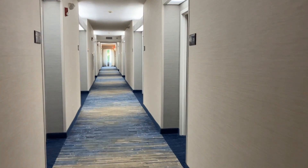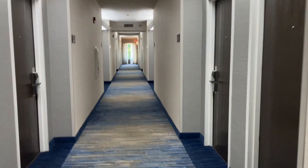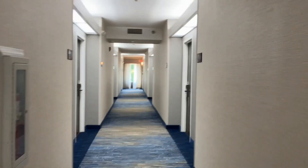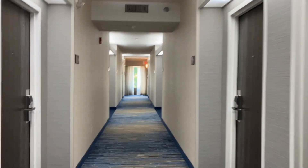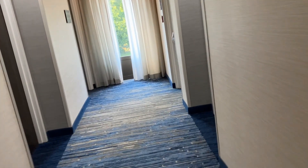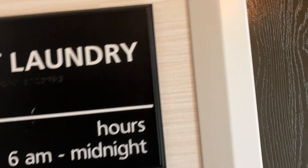Now we'll walk down the hallway and look at the guest laundry. It's probably going to be down at the end of the hallway. Yep, here it is on the left — guest laundry, pretty typical guest laundry.